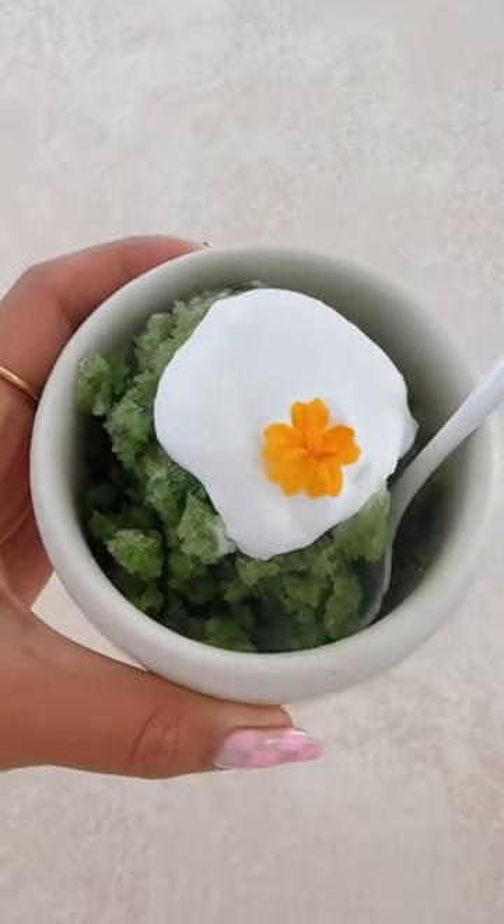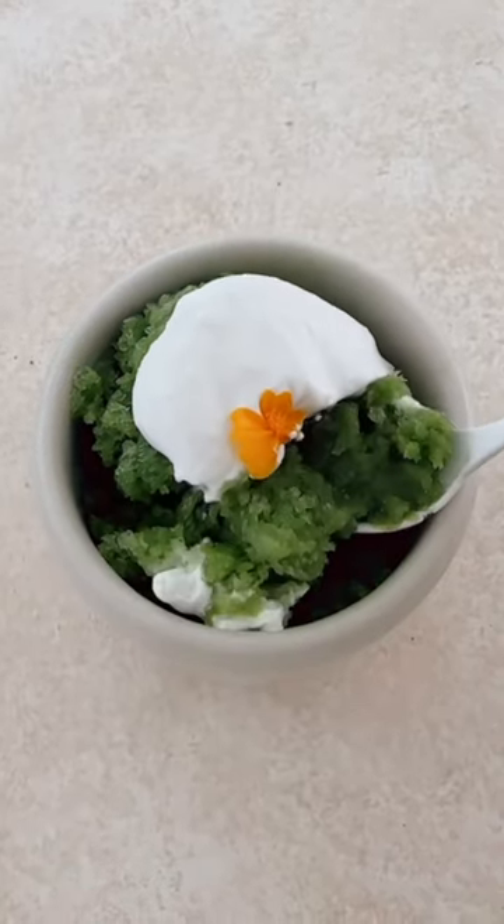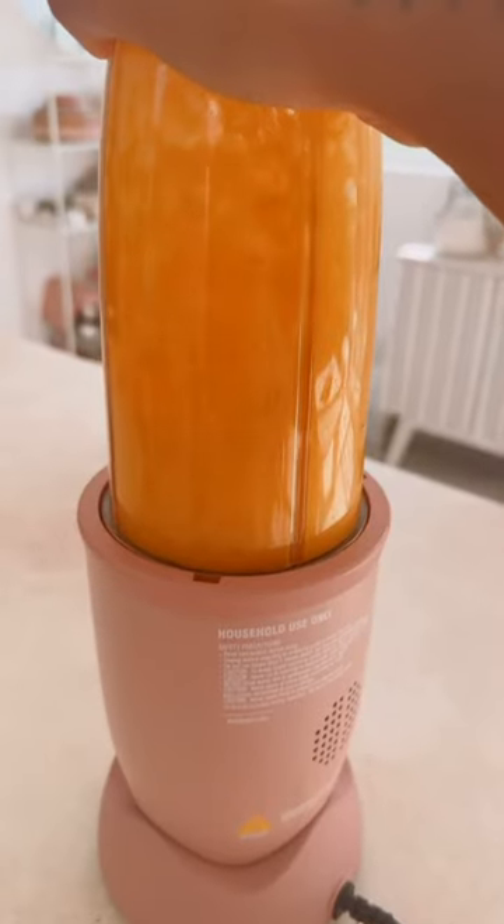As a little snack before dinner, I ate some of the leftovers of a recipe that I worked on this day, which was a matcha granita. It just so happened to fit the theme of Japanese dishes with the matcha, so I thought I'd throw it in.